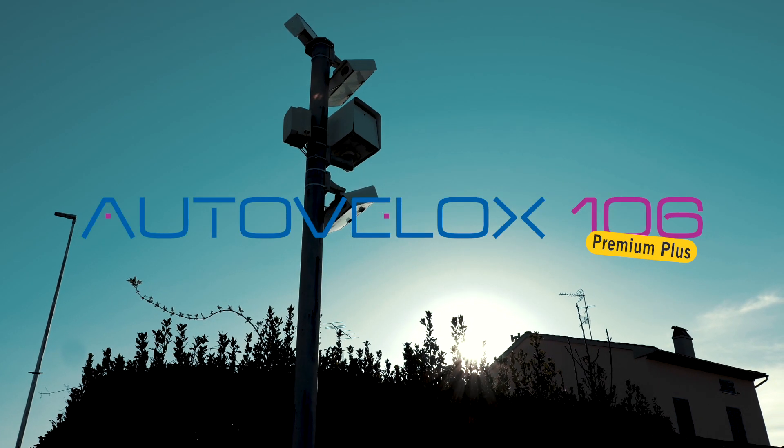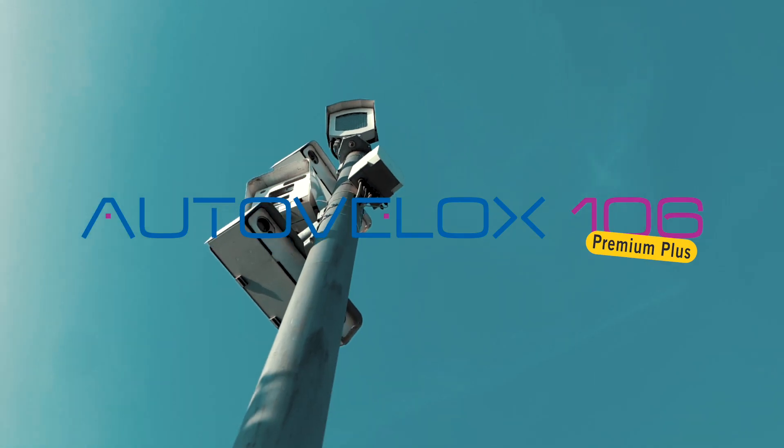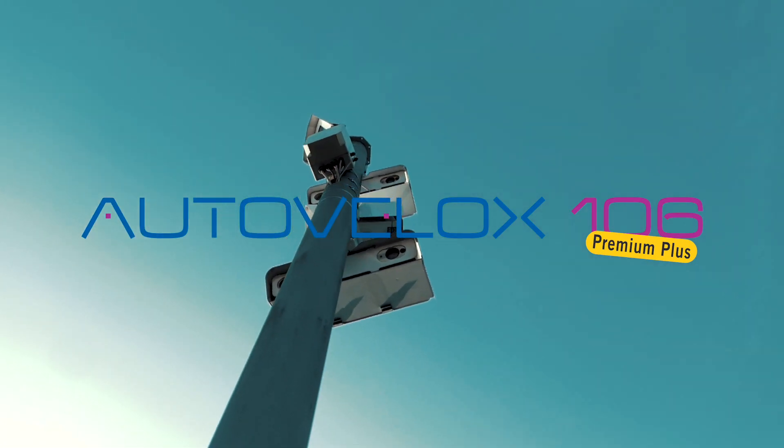Autovelox 106 Premium Plus is mounted on a high stand, has no loops, and can also be powered by a solar panel.